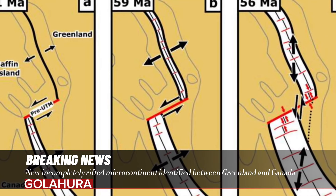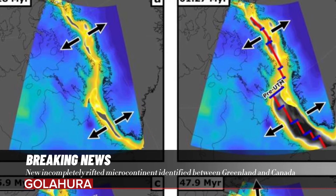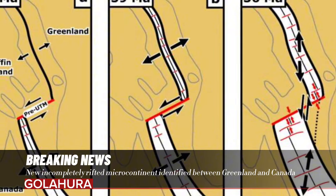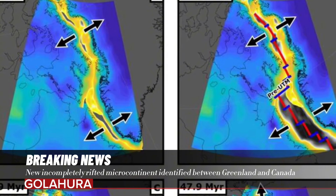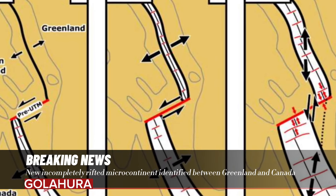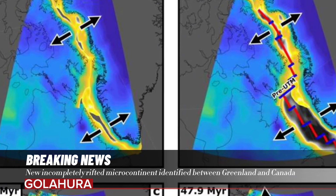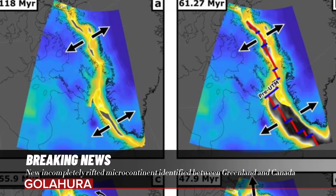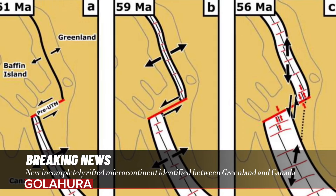The scientists identified that initial rifting between Canada and Greenland began 118 Ma during the lower Cretaceous, with seafloor spreading commencing in the Labrador Sea and Baffin Bay at 61 Ma. Subsequently, the period 49–58 Ma is noted as being key to the formation of this proto-microcontinent, with the orientation of seafloor spreading altering from northeast-southwest along the pre-Ungava transform margin to north-south, rifting off the Davis Strait proto-microcontinent.